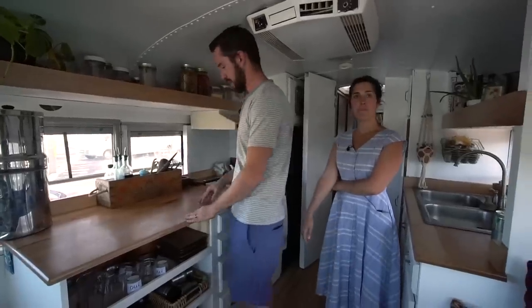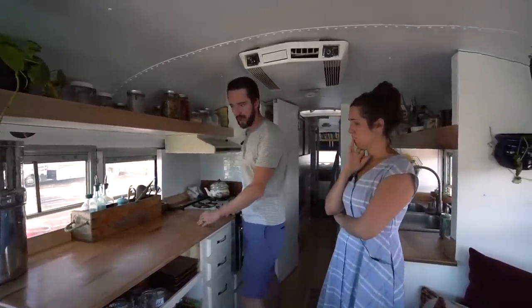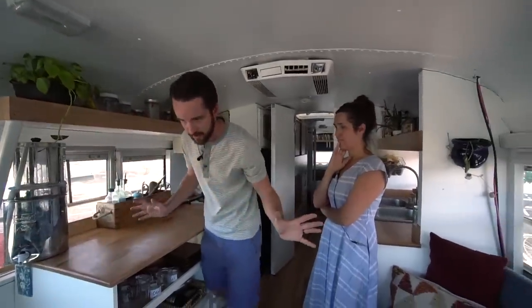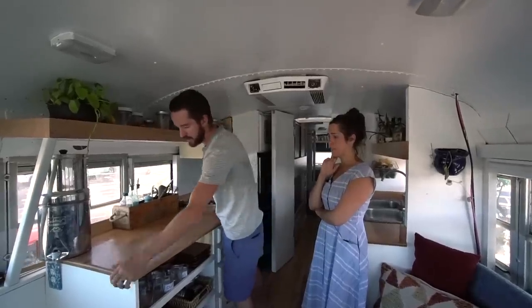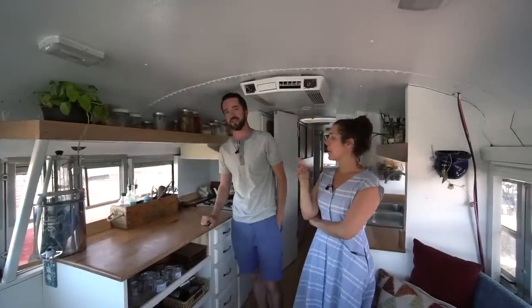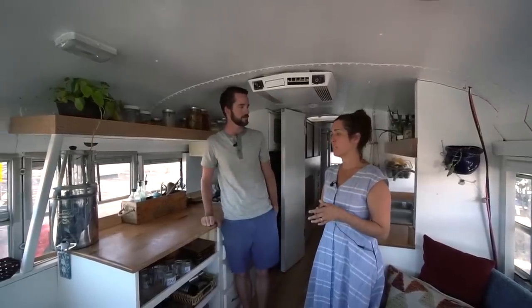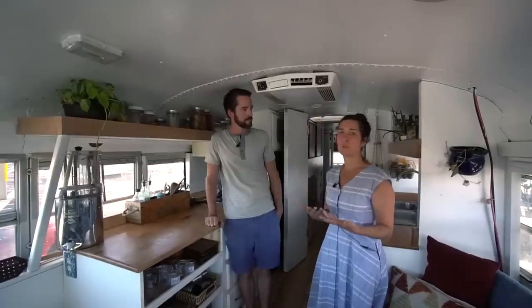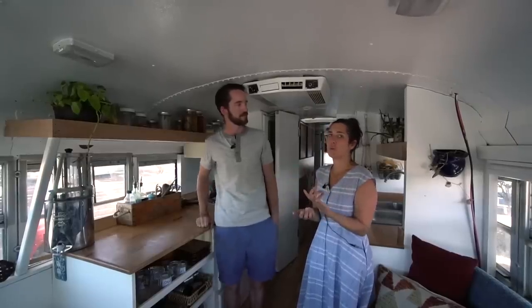This counter space was a great addition — it was new counter space to us. For about two years our counter space only went so far, but last January we got rid of a little table we never used, expanded the galley toward where the bus seats used to be, built more storage, and rebuilt this out of maple to give us a lot more counter space. That's been an enormous game changer. I cook a lot and make a lot from scratch, so having a really functional kitchen was super important.